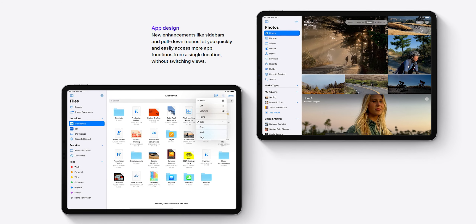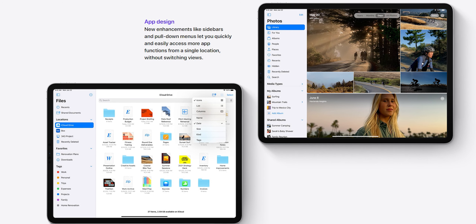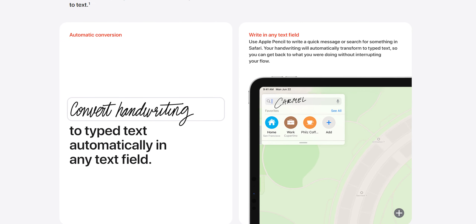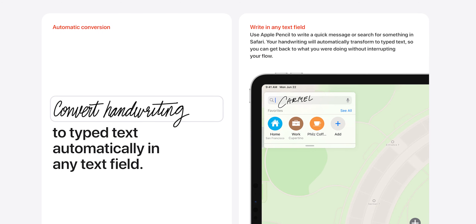Now iPadOS is very similar to iOS as it always has been, and all the features mentioned before pretty much carry over. But there are a few extras. There are sidebars across most apps — photos, calendar, files, music — basically letting you see all the contents on the left while the full app screen remains on the right. Apple Pencil gets love with a new feature called Scribble, where you can use your own handwriting and turn it straight into typed text. You can use it anywhere — in Messages, just handwrite what you want to send; in Safari, handwrite your search. It gives you an extra reason to keep your Apple Pencil in hand.